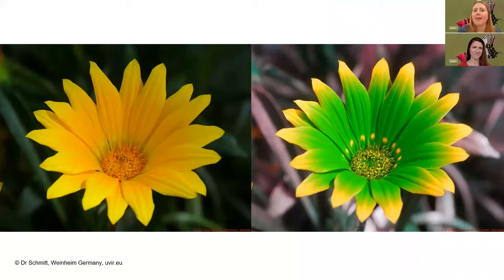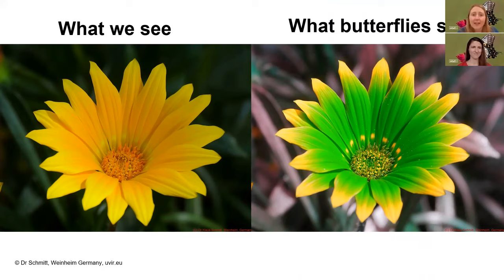The other thing about butterfly vision is that they can see in UV light. Here we see what we see — a yellow flower — but butterflies, remember it'd be a bit fuzzier than this, they see the UV. It's like a little bullseye right where all the nectar is, and that's what they want to find. So that nectar spot is highlighted for them with their UV vision, and in they'd go with their proboscis to drink up all that nectar.